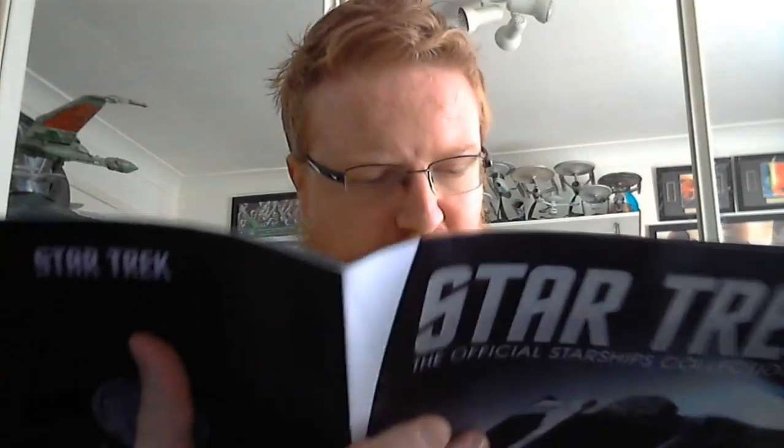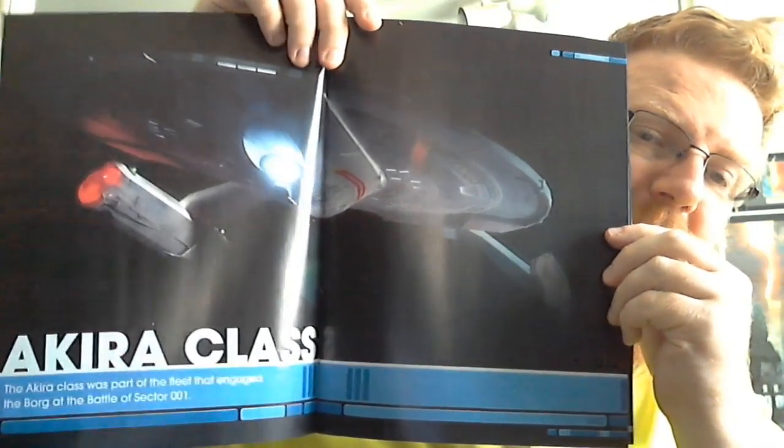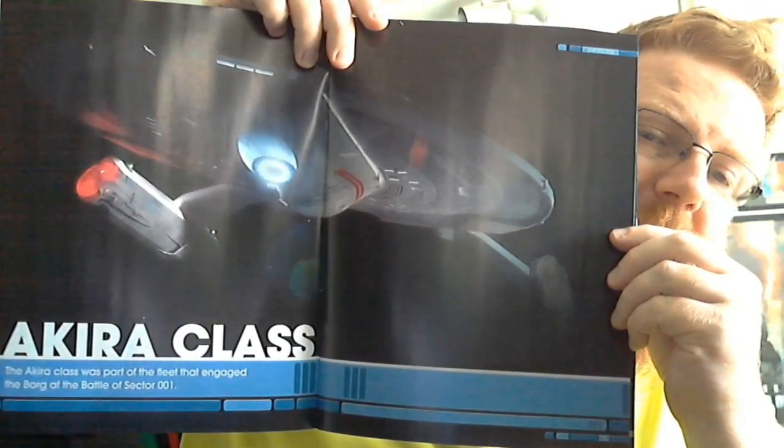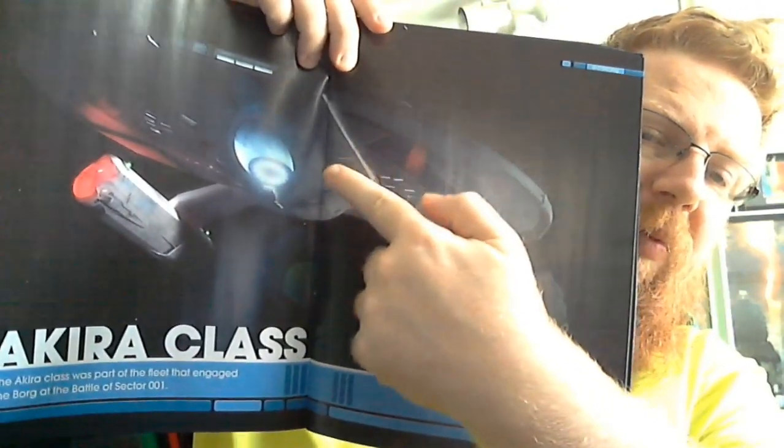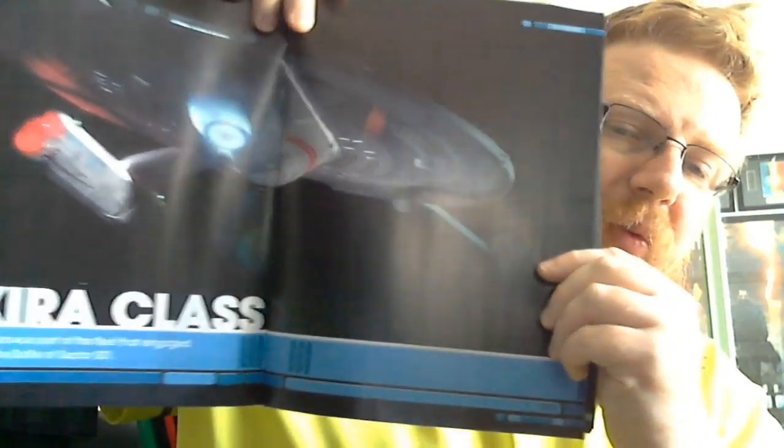She's a really nice looking starship. Here's the profile of the ship — the Akira class was part of the fleet that engaged the Borg at the Battle of Sector 001. There's the Akira — a lovely image of the ship with the lit-up deflector dish and the Bussard collectors.